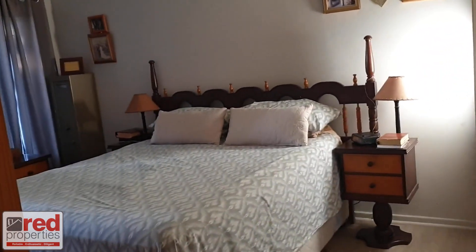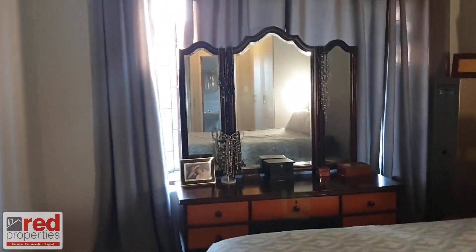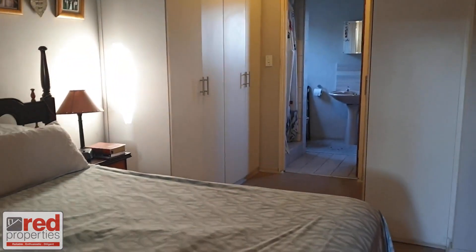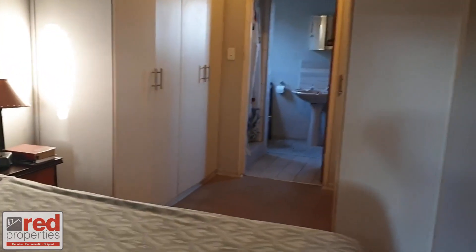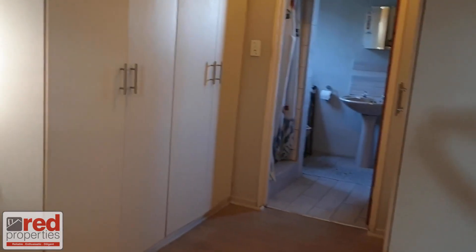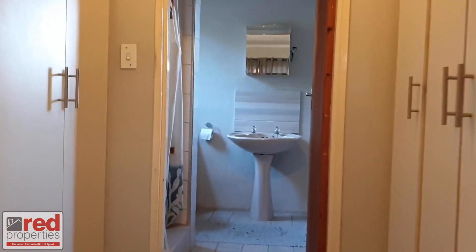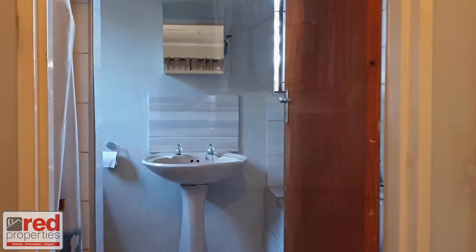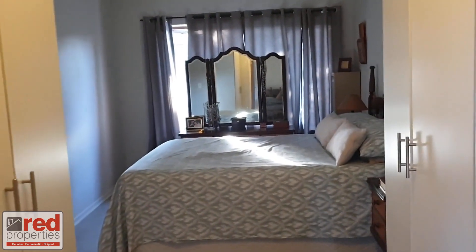The third, or master bedroom, is super spacious. You have walk-through cupboards leading to the full ensuite bathroom. All the rooms have nice big windows to let the natural sunlight stream in.